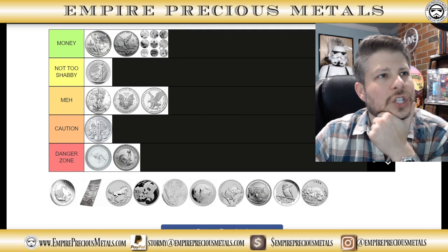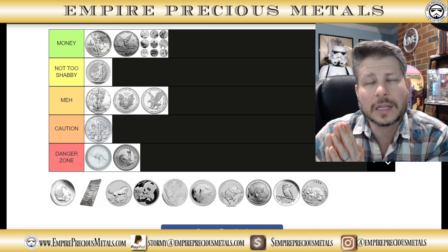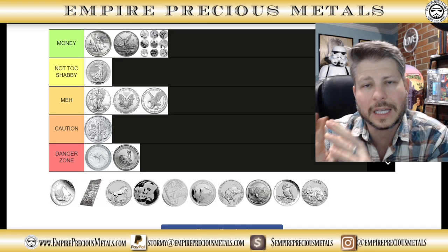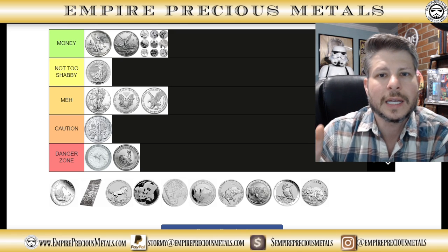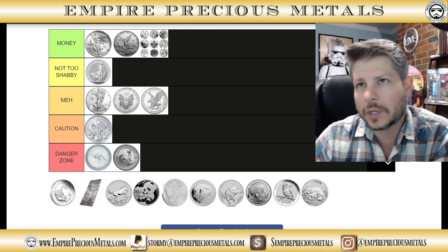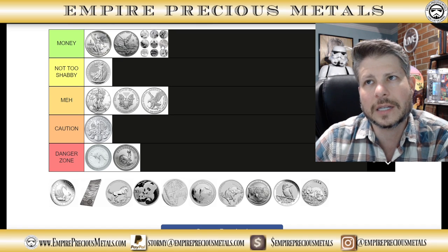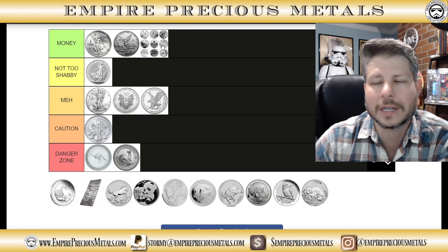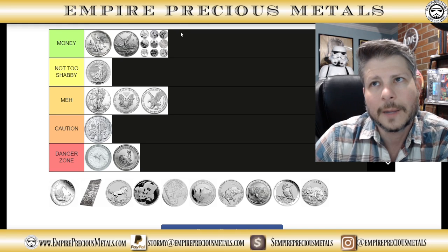Marvel coins — no question, they go right into the money category. They have a mintage of 50,000, but there were nine in the release, and they commanded tremendous resale. Even with the higher mintage of 50,000, there's still a lot of hype because you've got Marvel fans — people who might not even be silver fans or coin collectors but will buy them as gifts. Spider-Man, which started in 2016, now goes for around $200 to $210. Mintage was just right, cost over spot was good at release, hype was strong. Money category.